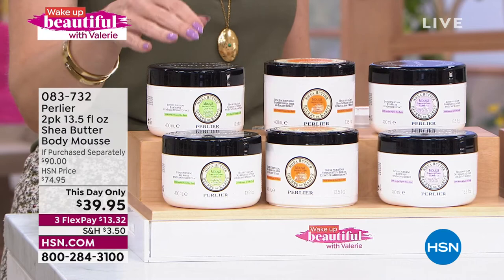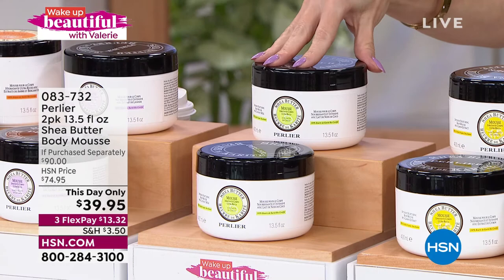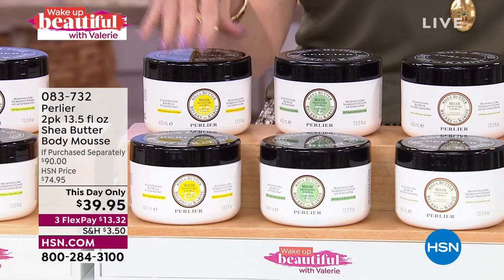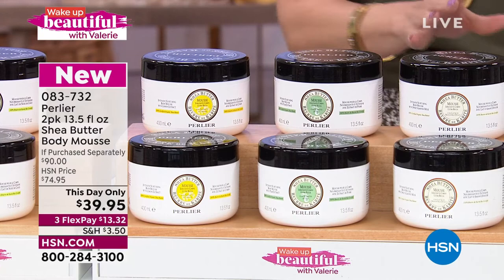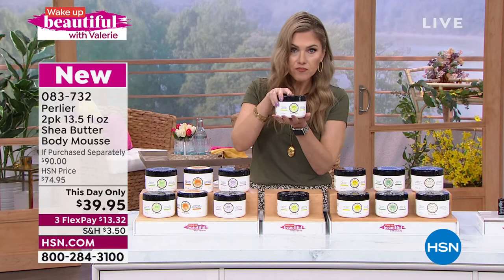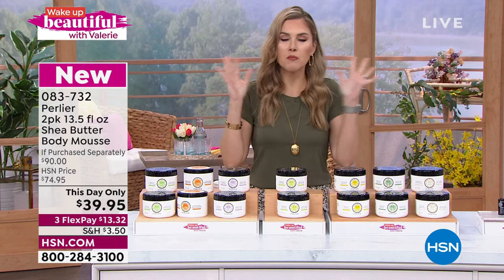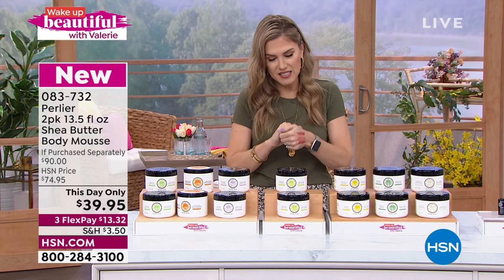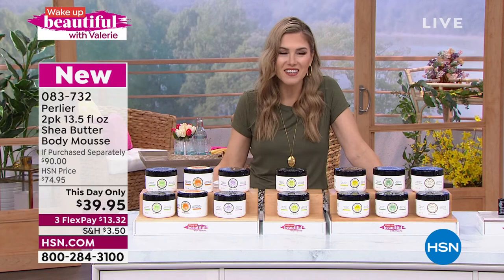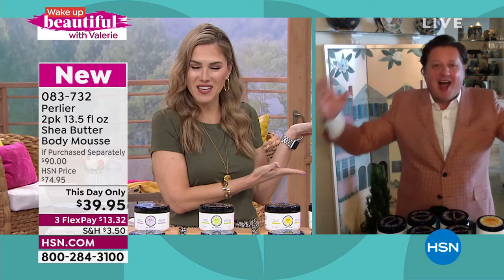Let's run through the scents: pistachio, amber bergamot, shea lavender, shea coconut, limoncello, shea pear, and shea almond. Every single review is a perfect five stars. You're getting the biggest and best offer — one huge customer-pick tub at a $45 value, and we're giving you a second one. Skip says Wake Up Beautiful is one of his favorite shows at HSN because he gets to talk about his favorite products, educate viewers, and have fun. The double-size tub compared to the normal 6.7-ounce size — today's offering is double that in the shea butter mousse.